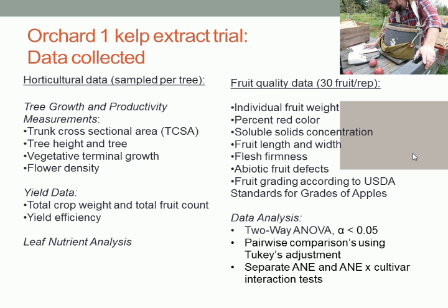It's broad and not deep, so we collected a lot of data. This covers just horticultural and fruit quality data. There's also foliar pest incidence data and fruit pest incidence data on the posters in the other room. Everything was subjected to the same two-way ANOVA analysis with an error rate of 0.05, looking at differences attributable to Ascophyllum nodosum extracts, or interactions if they only affected certain cultivars.